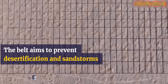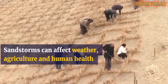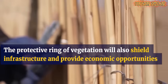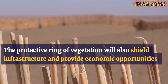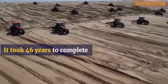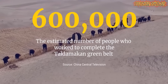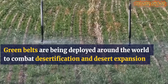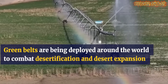The desert-to-oasis shift is real here. This massive greenbelt now protects both nature and people while opening doors to new industries, jobs, and ecotourism. With fewer sandstorms, nearby towns now enjoy cleaner air and safer conditions. Farmers have started growing crops again on once barren land. Even rare birds and animals have returned, showing how strong the recovery really is.